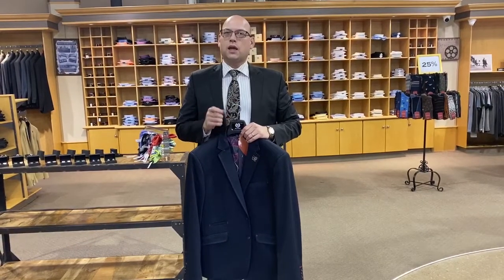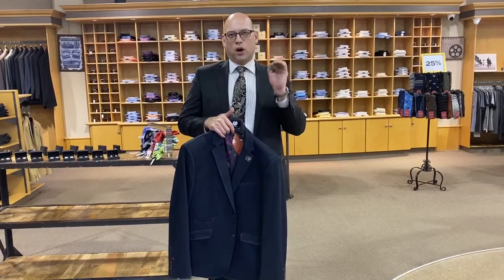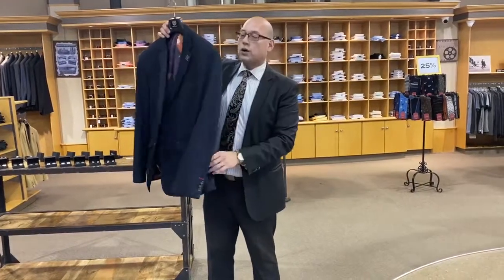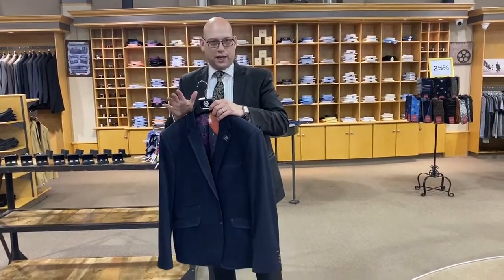Now one thing to keep in mind is that in today's market there's a lot of what they call modern fits or slim fits that typically may be a little shorter, and this applies to sport coats as well. I have this sport coat here that will be able to show you what the difference is going to be like in the length.